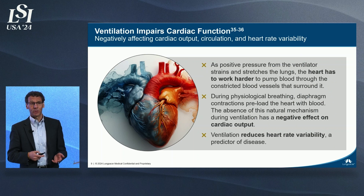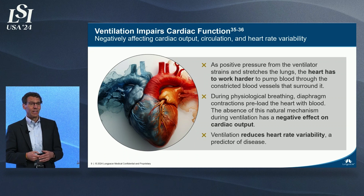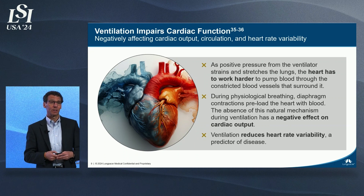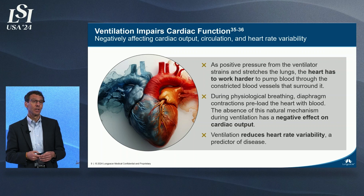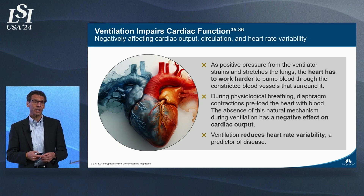The diaphragm muscle's contraction actually preloads blood to our heart. These acute care patients don't have the benefit of this circulatory assistance. In addition, the pressure exerted from the ventilator into the lungs compresses the blood vessels there, making it more difficult for the heart to circulate blood. These two factors work against the heart, creating additional stress and hardship.